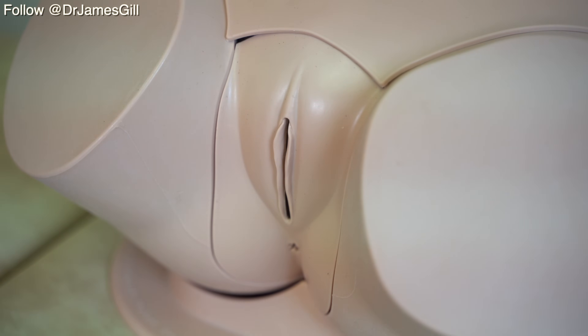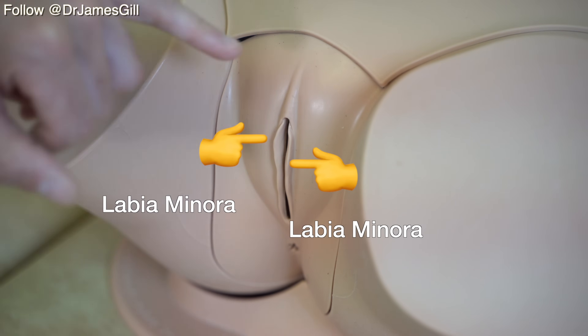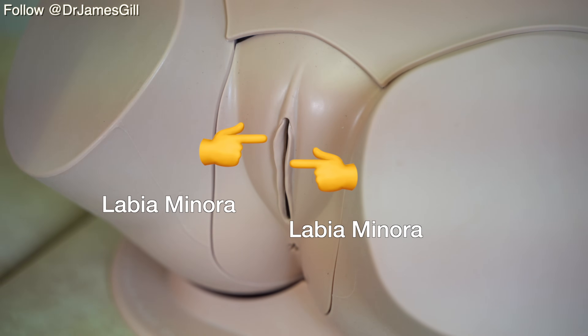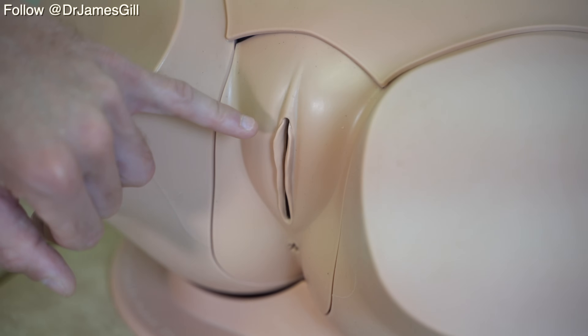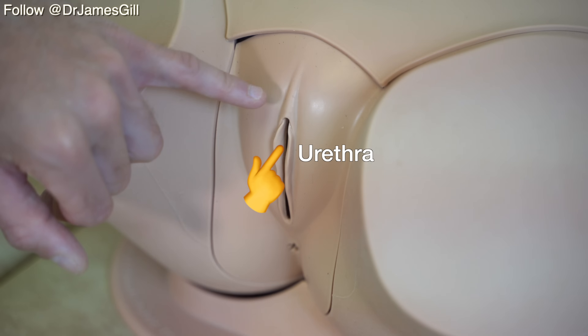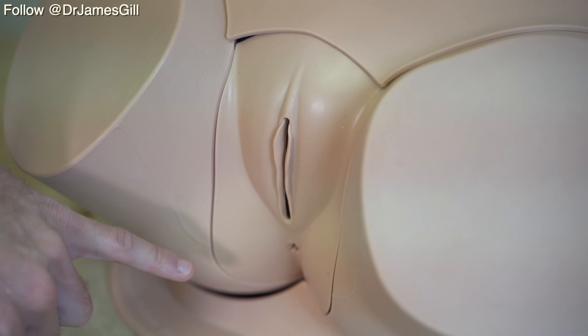Let's review the anatomy and discuss some of the features that we may find on the external genital examination of the female pelvis. Starting at the top, we have the mons pubis, formed by the symphysis pubis and the fat pad. Moving downwards, we have the labia majora on the outside and the labia minora towards the inner aspect. At the top we will have the clitoris, underneath the prepuce or hood, and beneath that we'll have the external urethral orifice, sometimes described as the meatus. And finally beneath, we'll also have the anus.